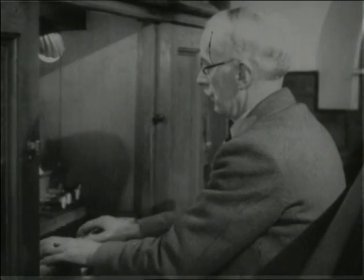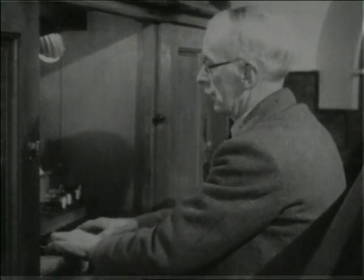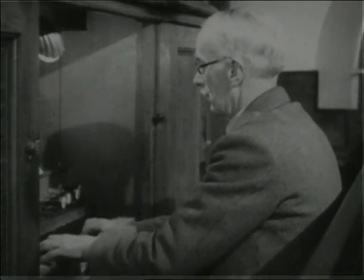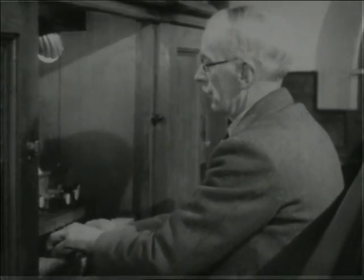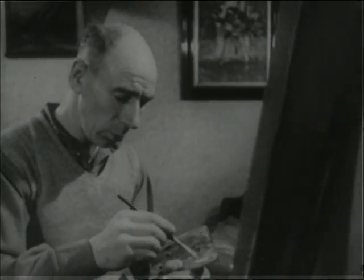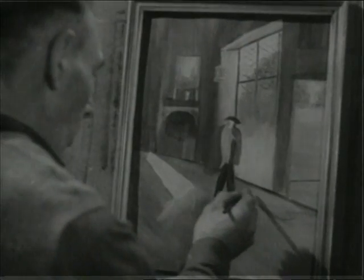George Allen, who still works at the colliery, is the organist. Music, I suppose, is common enough. But you don't come across so many artists. Albert Appleby has been painting ever since he was a young lad — pretty well since he first went down the pit at 15.